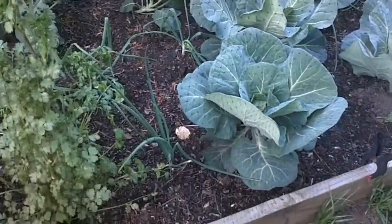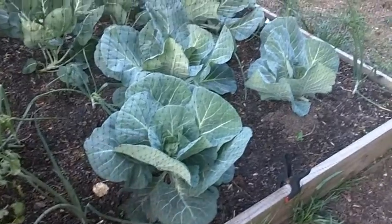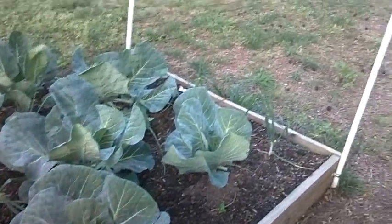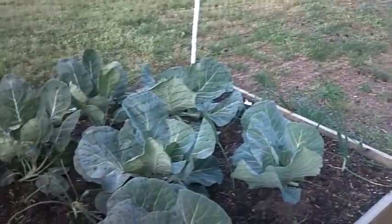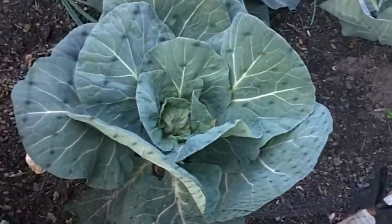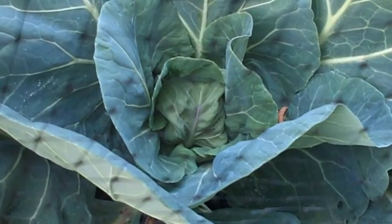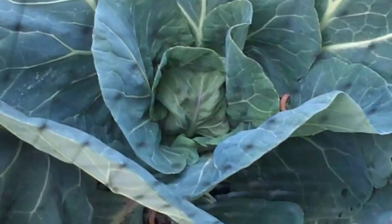We have some onions and we have some cabbage. Cabbage is looking pretty good — haven't formed any heads yet, but we're getting close. If you can look down in here you can see that one is starting to form a head right now. Two or three weeks we'll be ready to eat cabbage.